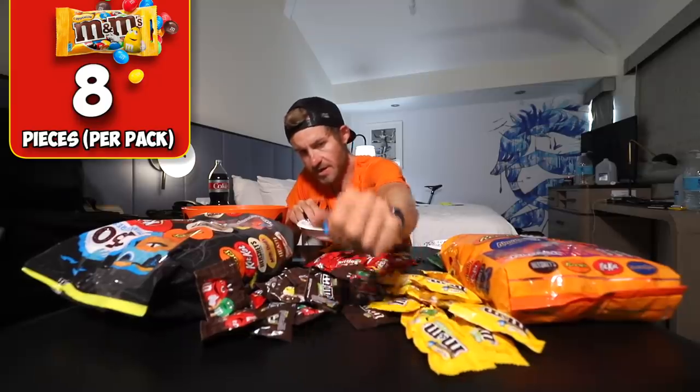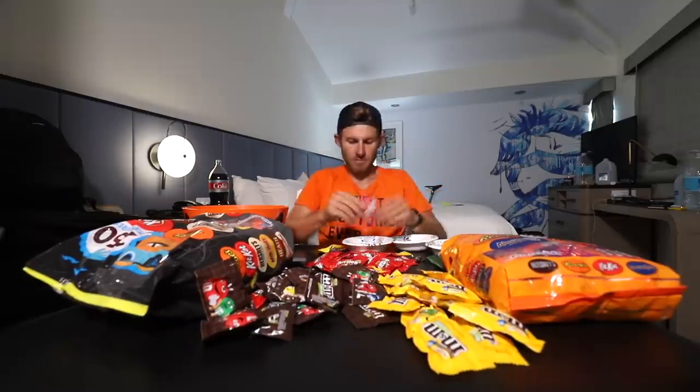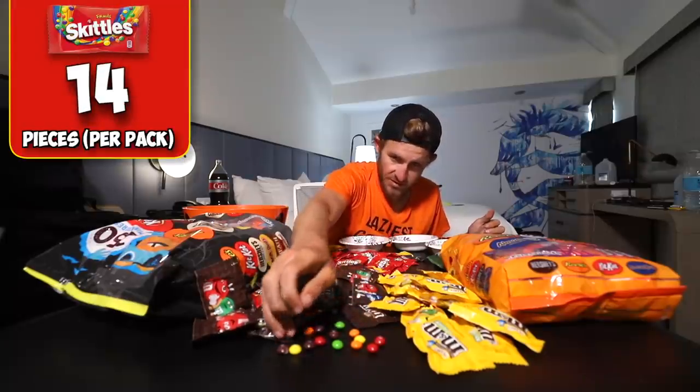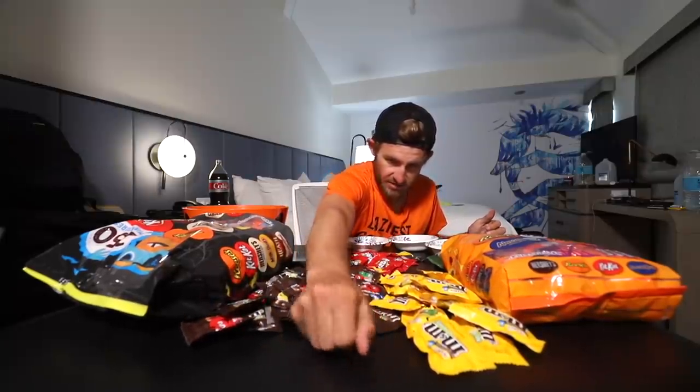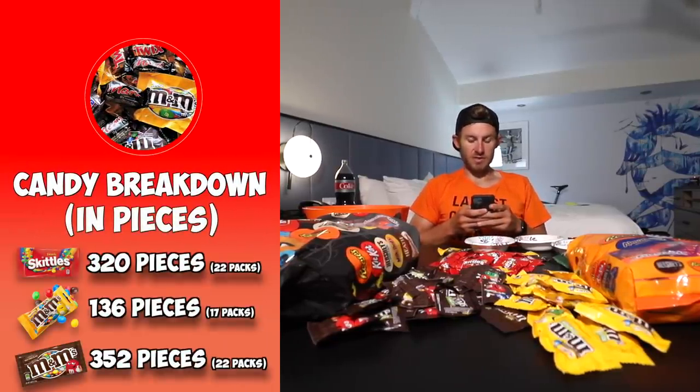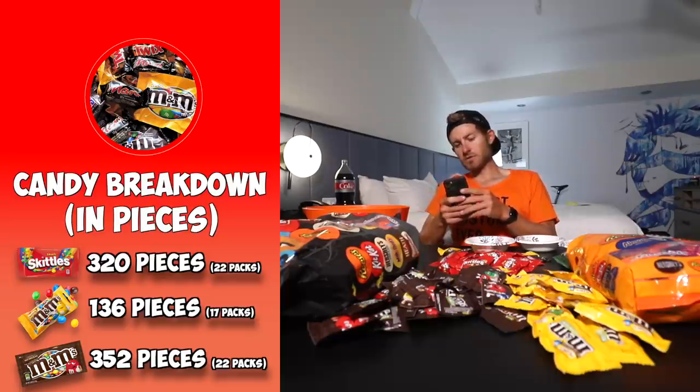Then 7, 8 M&Ms per pack in another — actually 8 M&Ms per pack. And 9, 10, 11, 12, 13, 14 Skittles per pack. So 16 M&Ms times 22 packs equals 352 M&Ms. There are 17 packs, so that means 136 M&Ms from one group. 16 times 22 packs equals 352 M&Ms total.